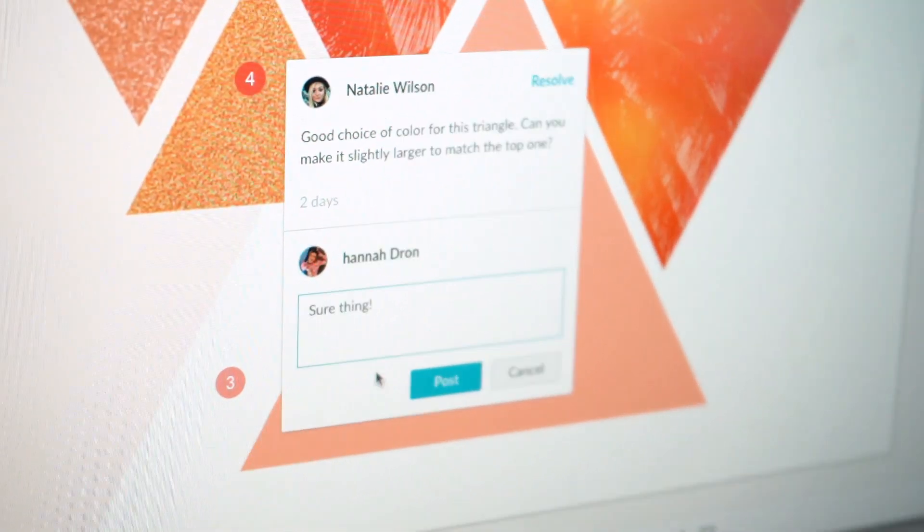Anyone from my team can pop in if there's a comment left and say, 'Hey, you should make the logo bigger or something like that.' And we can just do that — adjust them on the fly.